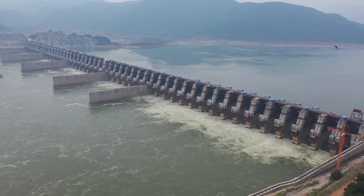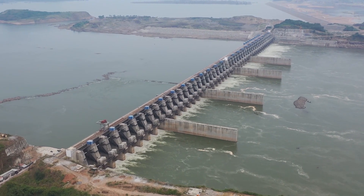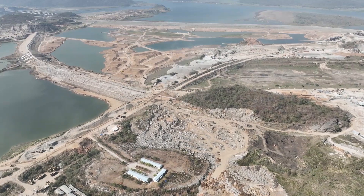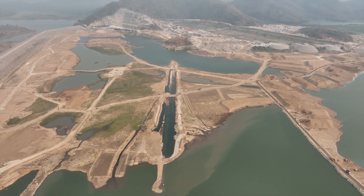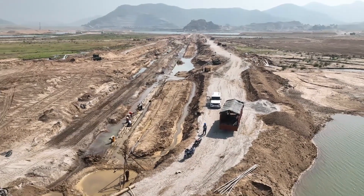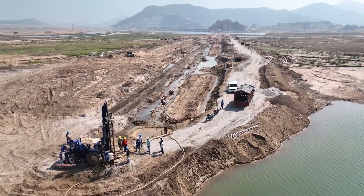The Polavaram project, which already boasts the world's largest spillway, has now entered a new phase with the construction of the ECRF dam. This crucial work is taking place in Gap 1 and Gap 2, located on the left side of the river where the hydro power station is being built. More precisely, the ECRF structure is being formed in the middle of the river, redirecting the water flow to the right side.